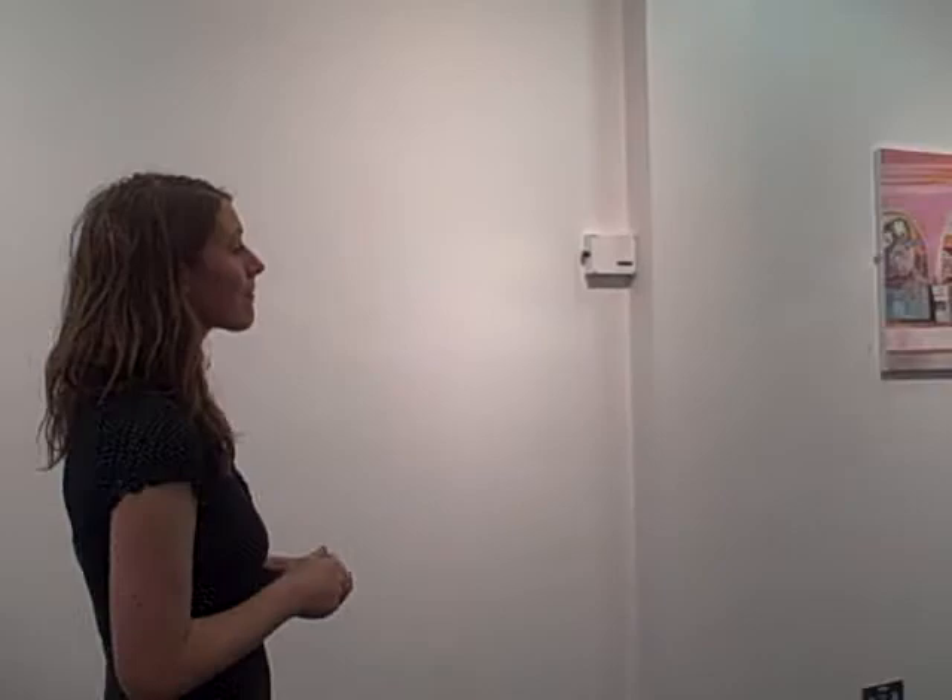This is one of my largest paintings. This is based on an ice cream parlour along the seafront in Great Yarmouth.